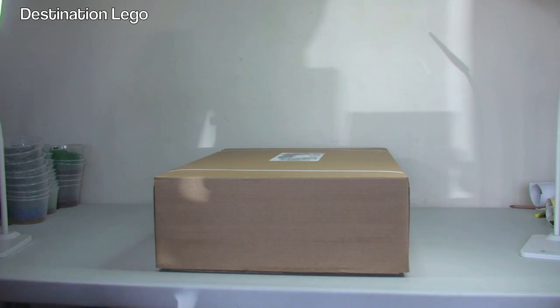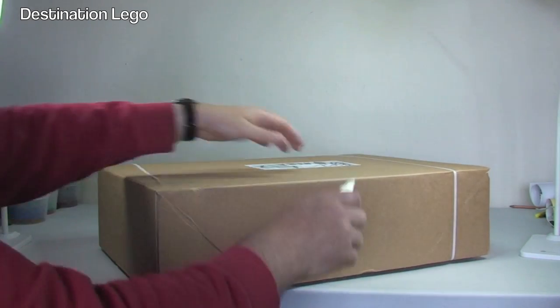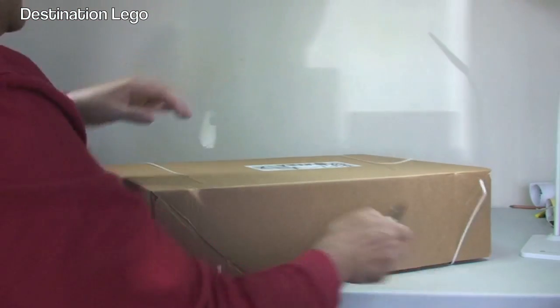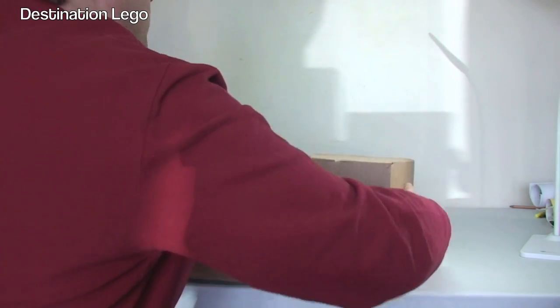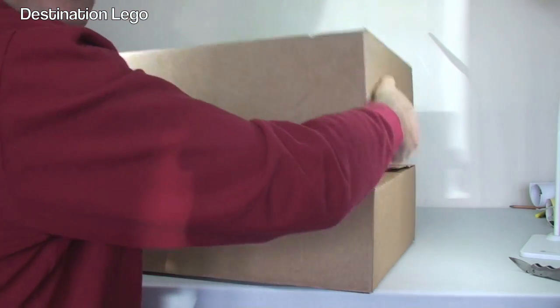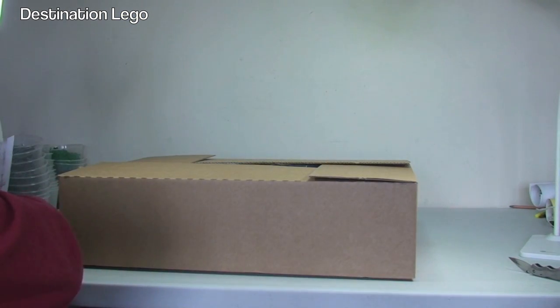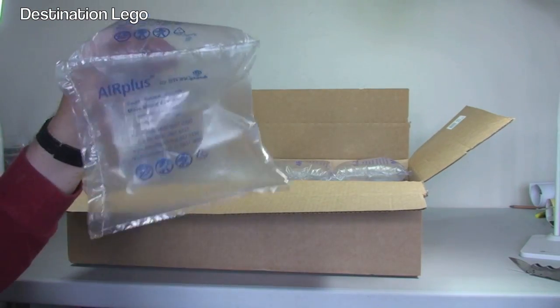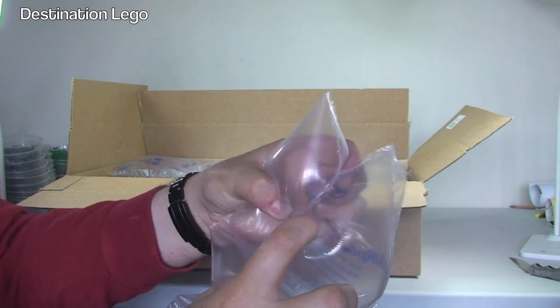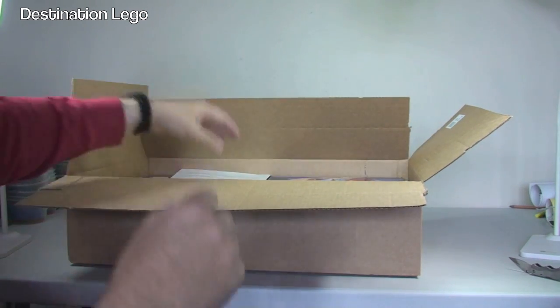Let's start with our first box — it's the largest box and it's from LEGO Shop at Home, ordered online. It's part of the May the 4th promotional weekend. It's a big box, so you can start guessing what might be inside. Off comes the lid — and inside we have Destination LEGO's favourite: bubbles. Lots of bubbles.